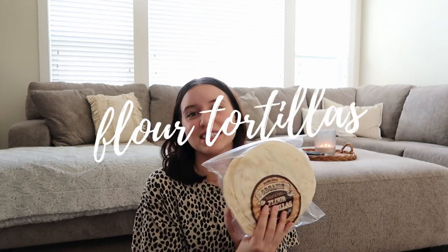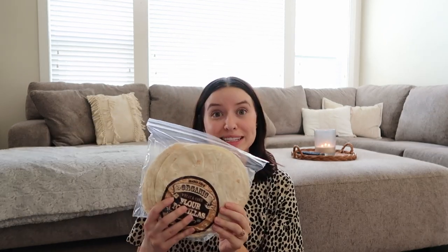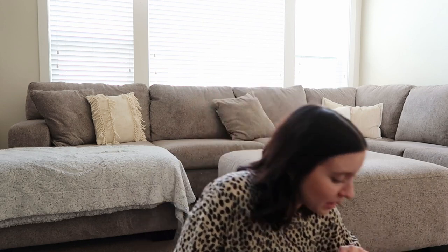Moving on, I have these flour tortillas. I've been making really, really yummy baked chicken tacos — you do it with a corn tortilla, stick it in the oven, and it gets crunchy and so good. But I was kind of craving a soft tortilla, so I picked this up. It's nice for easy lunches, taco night, or something like that.